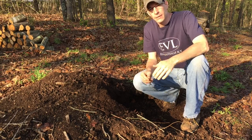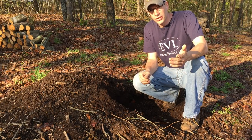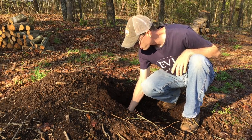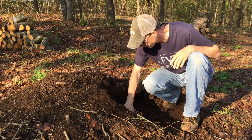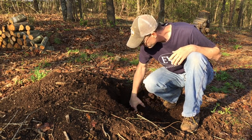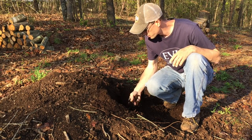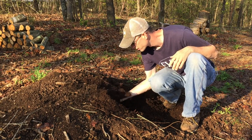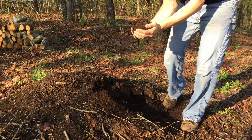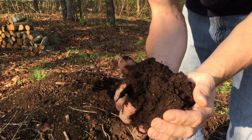Do you remember last fall when I showed you the best dirt in Alabama video? Well, that dirt came from sawdust, and I wanted to show you what it looks like now after setting here for several months. This is composted sawdust — here's what the sawdust looks like after years. Isn't this just beautiful?